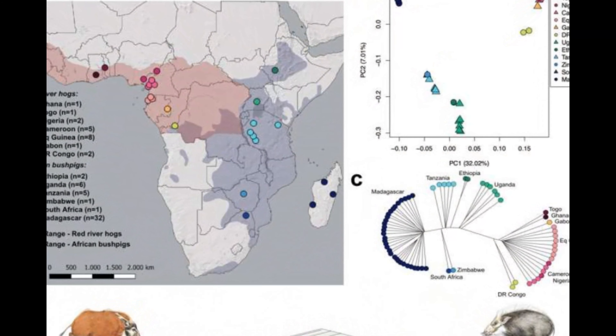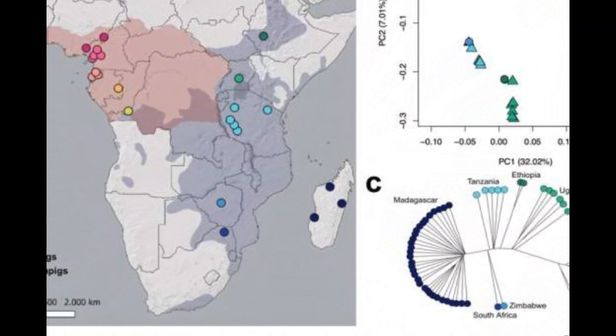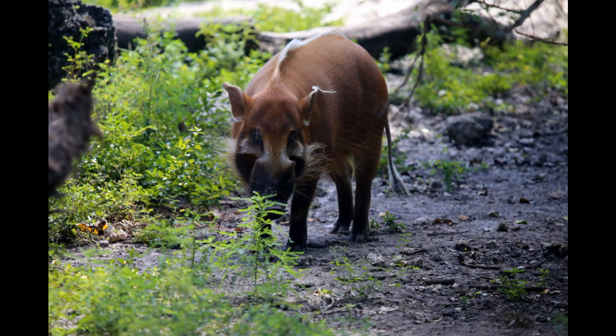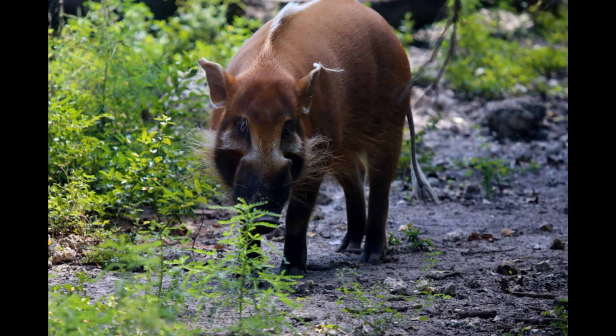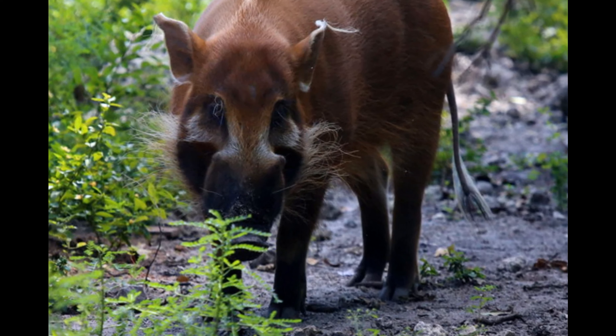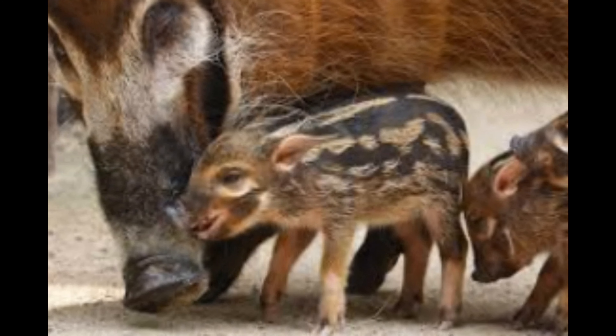Distribution: red river hogs are primarily found in sub-Saharan Africa, ranging from Senegal in the west to Ethiopia in the east, and as far south as South Africa. They inhabit a variety of habitats, from tropical rainforests to savannahs, but are most commonly found in areas with dense vegetation and access to water.